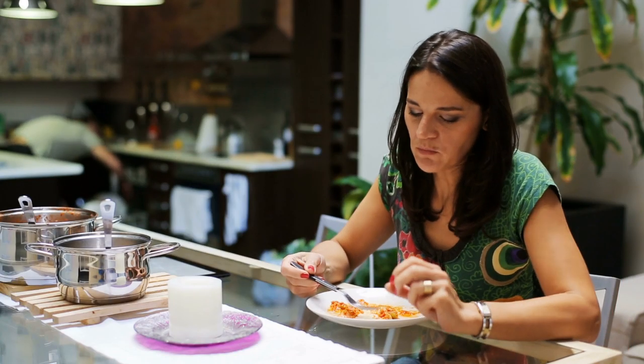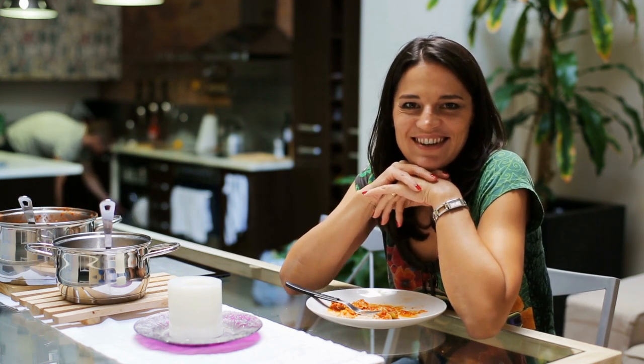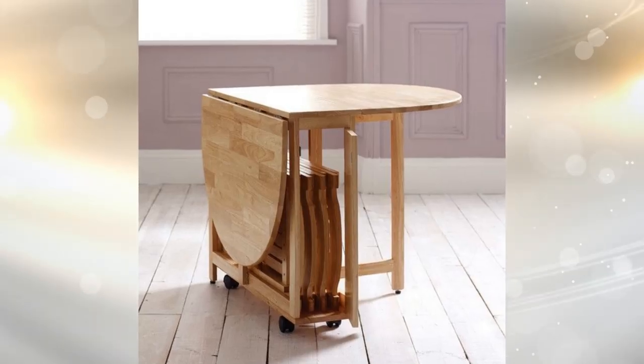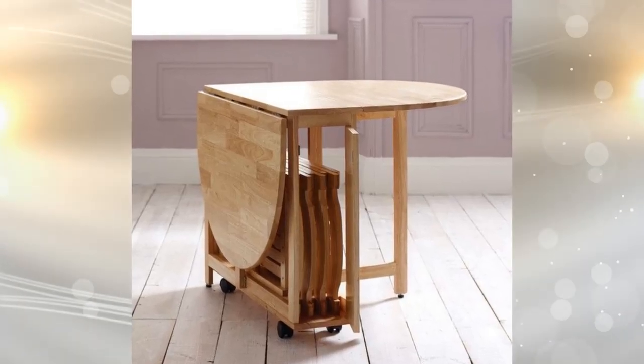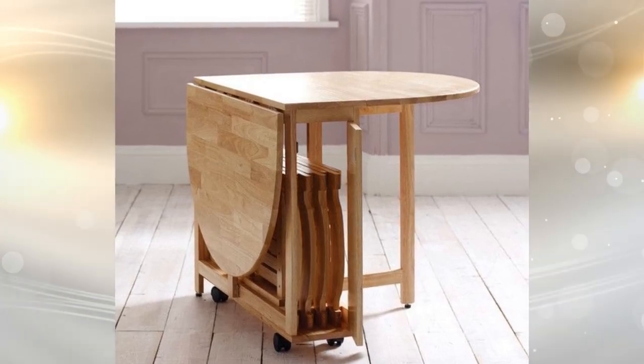Tip 15: If your apartment is too small for a full dining room table, then this space-saving furniture can be a savior. Add a fold-out dining table, stretch it out when you have to dine, and then close it right back up once you are done. Simple and easy.